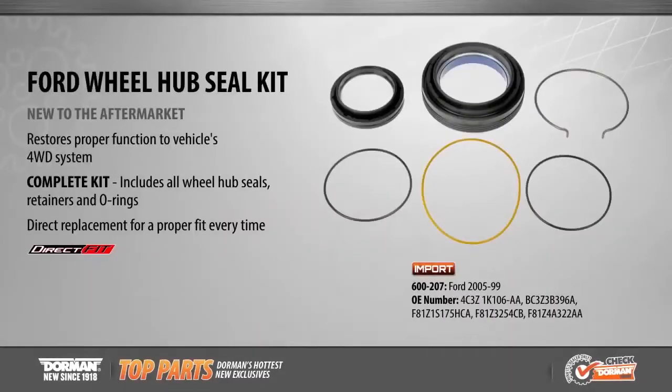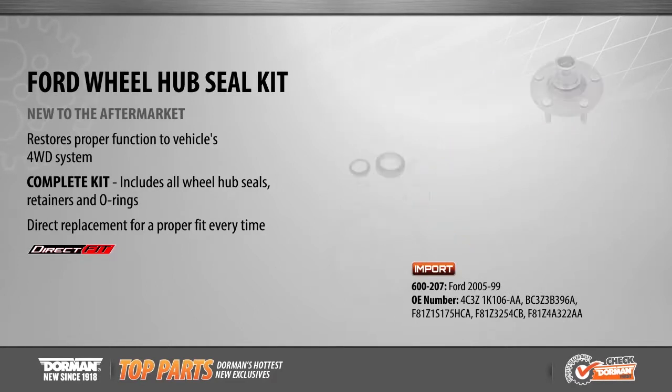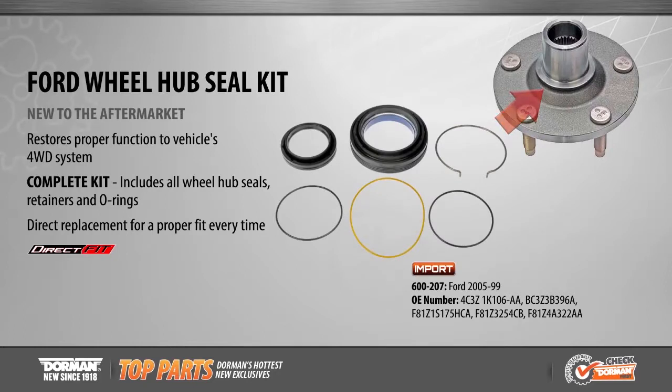New this month is our direct replacement front wheel hub seal kit, available for a wide variety of Ford trucks from 1999 to 2005. This wheel hub seal kit secures and seals four-wheel drive components, preventing the four-wheel drive system from becoming inoperable. This kit conveniently includes all of the components needed for a complete front wheel hub seal repair.